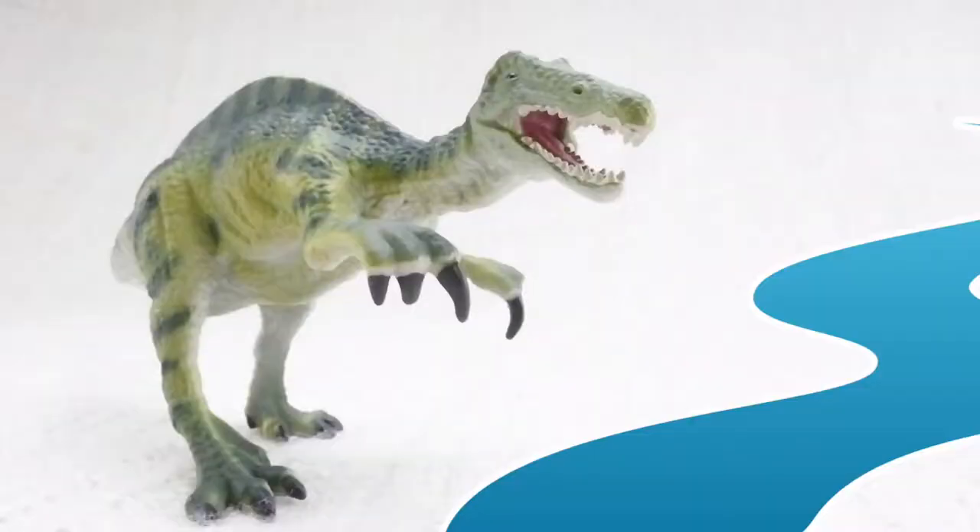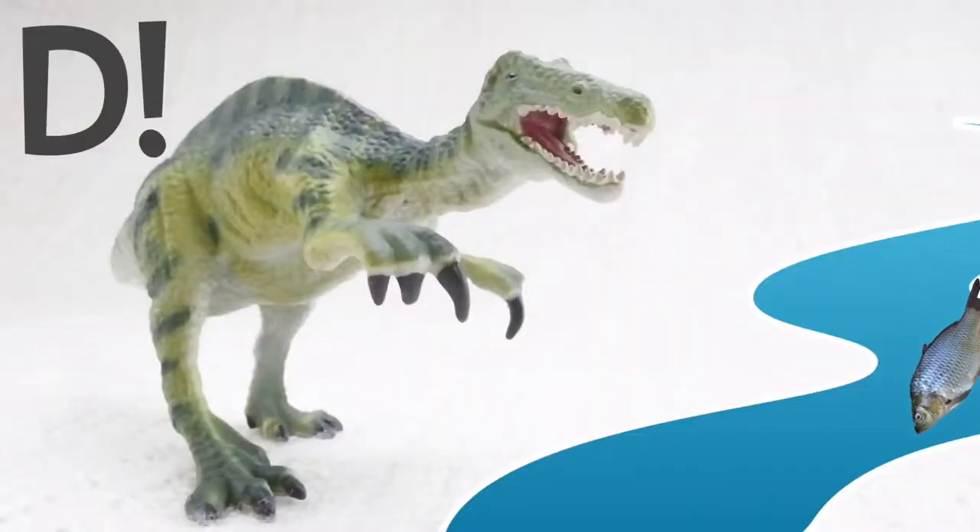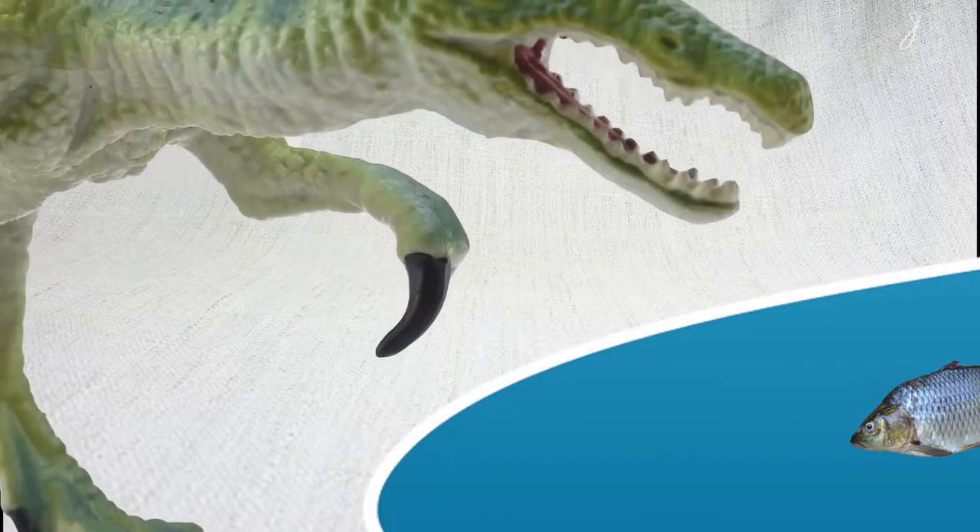The answer is D. Baryonyx used to catch and eat fish from streams and rivers.